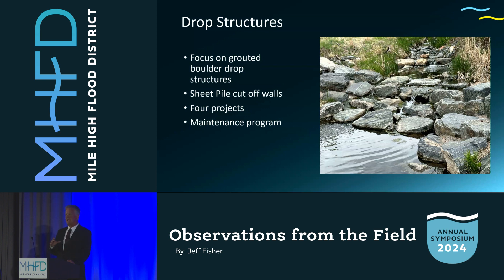In drop structures, there's grouted boulder drop structures with sheet pile cutoff walls, and that's the area I'd like to focus on this morning. I want to first explain the sheet pile cutoff wall. We have a drop structure where the water is going over it. We drive sheet pile — a wall of steel — around or in front of the drop structure to keep the water from going under it. It's also called a seepage wall. It can be made out of concrete, but I'm focusing on sheet pile this morning.